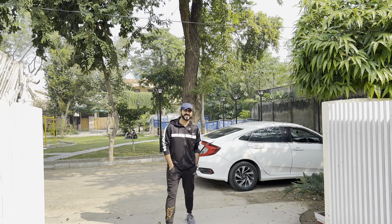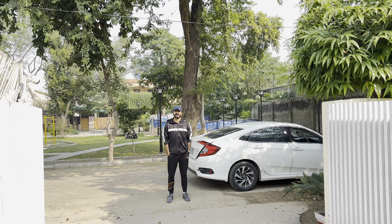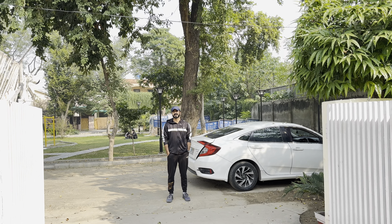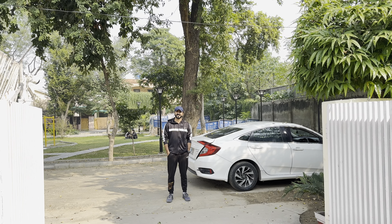Hello everyone, I am Rohan, also known as Laptop. Today I said the location will be changed and I made a video from a different place. I thought I was going to go to the gym but my history is not good with the gym.